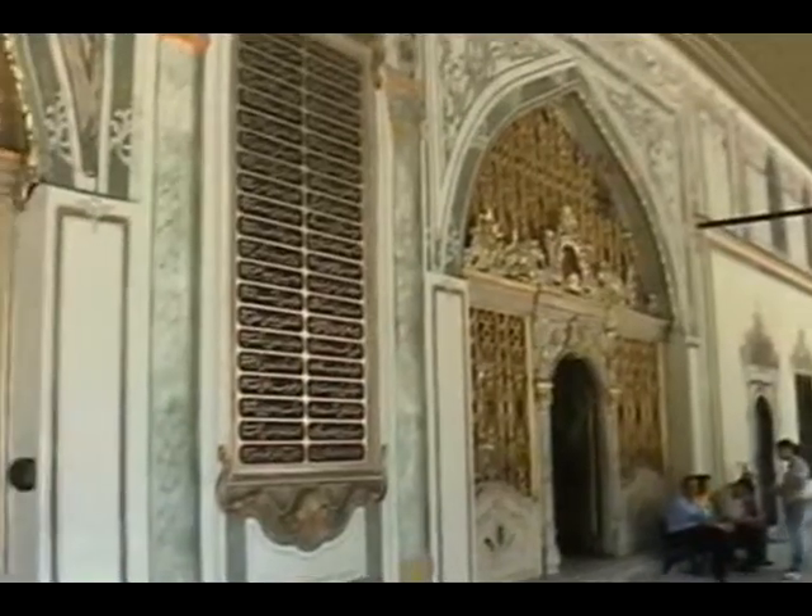We're just outside the Topkapi Palace. This is the second courtyard. This is the inner treasury — or rather, outside the inner treasury. That's what I meant to say.